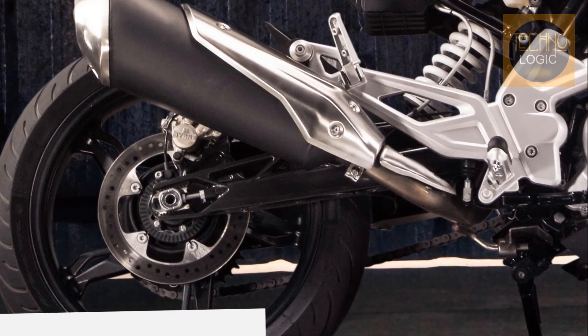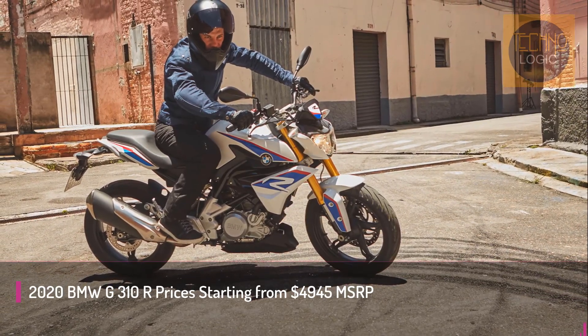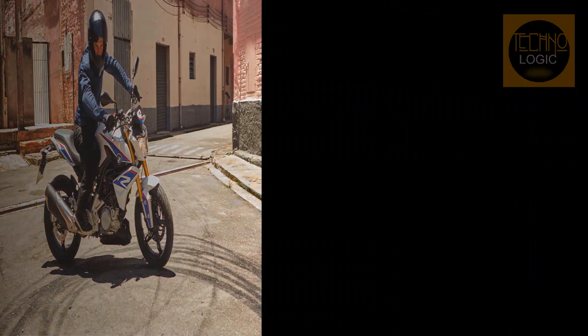The motorcycle is available in pearl white metallic motorsport, racing red, and cosmic black paint jobs, with a very reasonable $4,845 price tag.